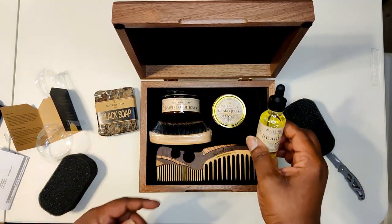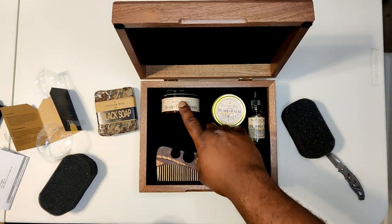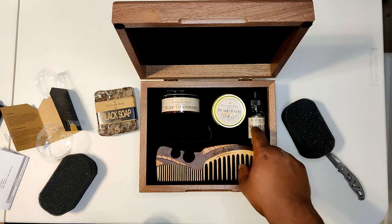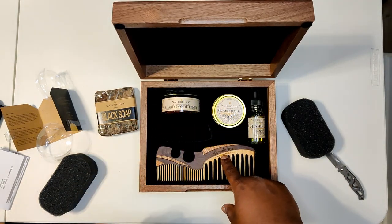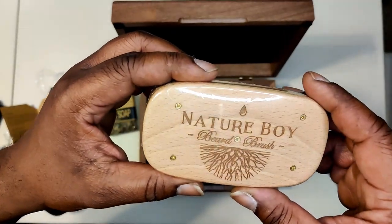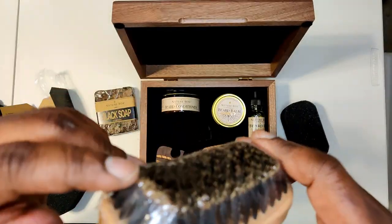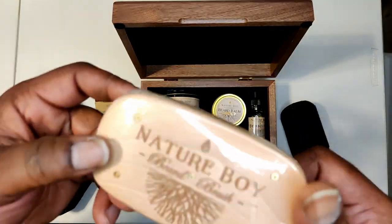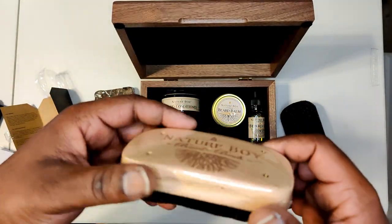One thing I like is uniformity in the lineup of a product. You can see the branding — I'm a fan of branding. Look at this — I've never seen a brush that had screws in it. What's a two-part brush? I've got a three-piece brush — what are we doing here?